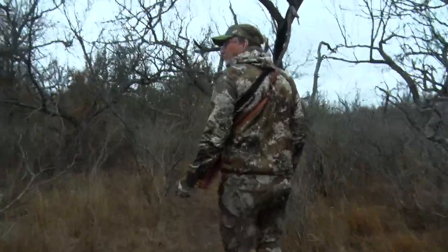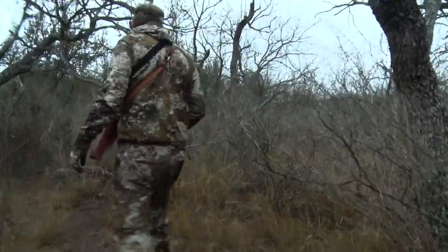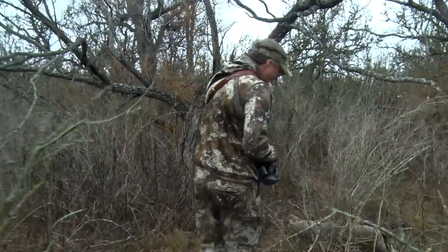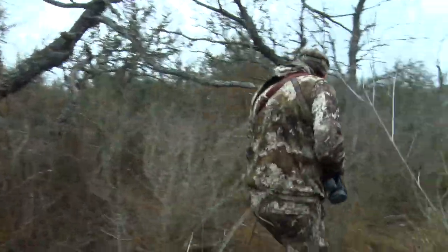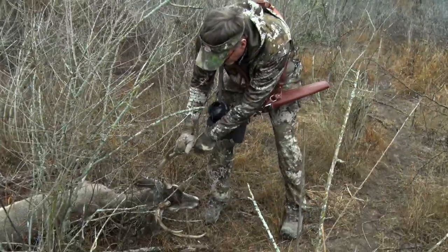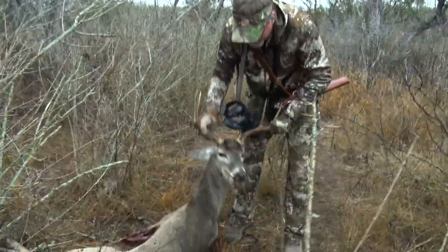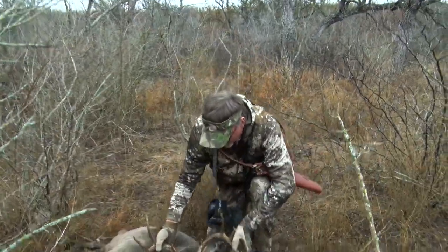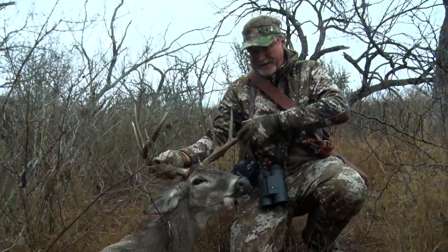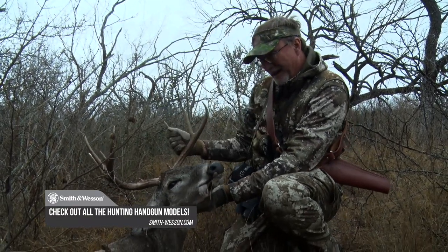Nothing makes me feel better than to make a good shot on a deer and have them expire like that. Look at this guy here — they just pile up and die. That is just one of my favorite things to do, knowing that you did right by the deer. He wasn't gonna go anywhere after that shot. What a nice buck. That's the Smith & Wesson 460 in action there. We practice with it a lot.